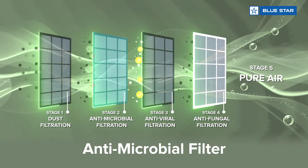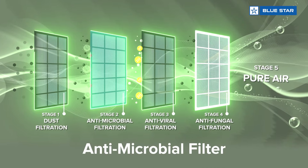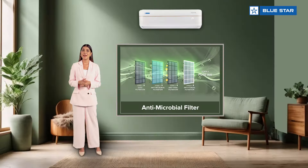The antimicrobial filter deactivates microbes such as bacteria and viruses, making the air around you healthy. Impressive, right?